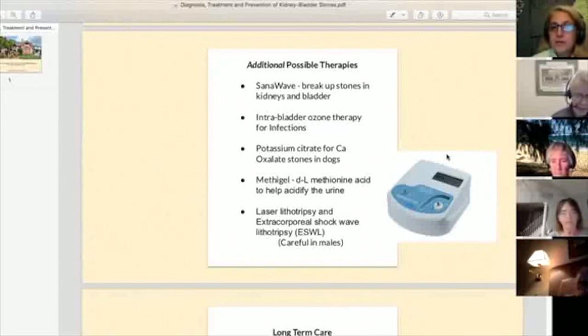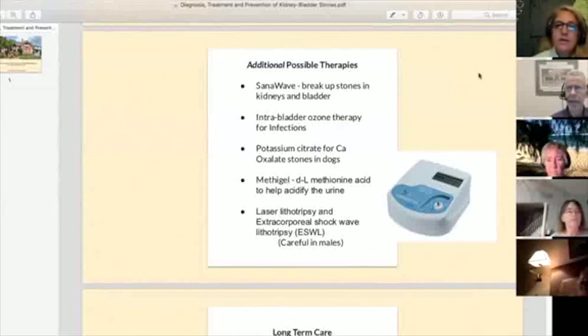For bladder stones, we've definitely tried the sauna wave and believe it's helping — it certainly helps with inflammation — but sometimes we can't get bladder stones dissolved quickly enough. For kidney stones, which we don't see very often, the sauna wave is going to be especially valuable because it will slowly help resolve them.